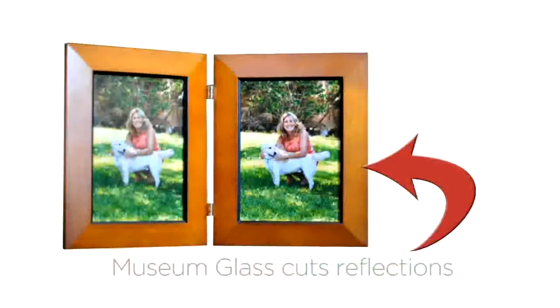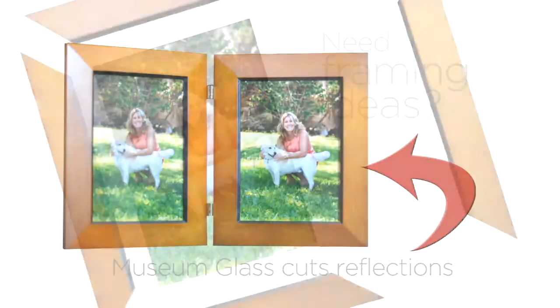When framing your photos in fine art, we recommend upgrading to museum glass for reduced reflection. Bring your photos in fine art for custom framing to the experts at Southern Photo.